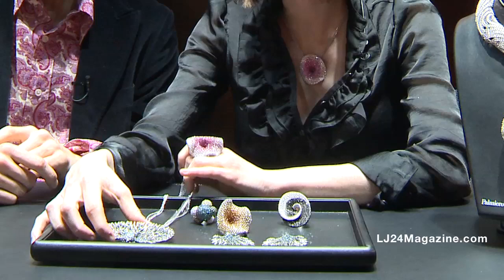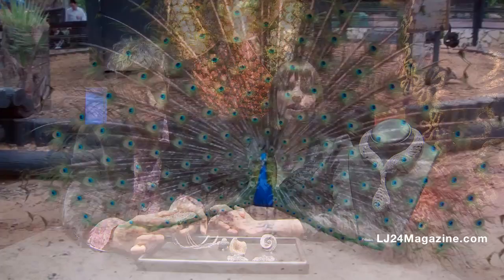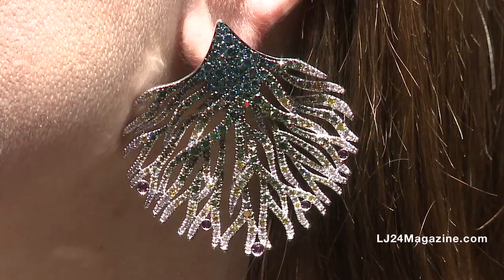This is one of the most important pieces of our collection. It belongs to the new collection called New World. Mr. Palmiero decided to represent the peacock in the act of making the wheel. This piece is very precious because he decided to use all diamonds — all top quality diamonds — except for the violet sapphire on the wheel. This animal represents royalty; it's a very precious animal and it's called Imperatore. Here we have the pendant that can also be a brooch, and the earrings like the wheel, the marvelous wheel of the peacock.